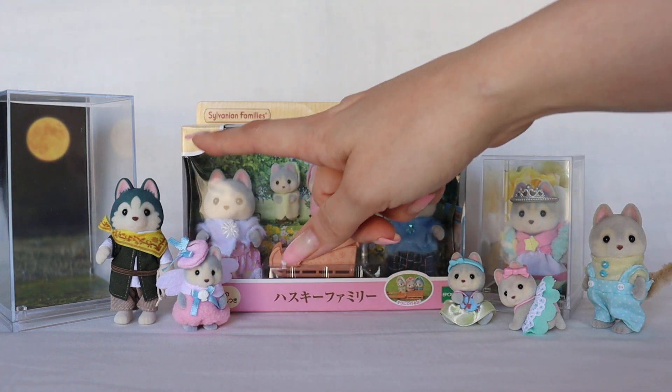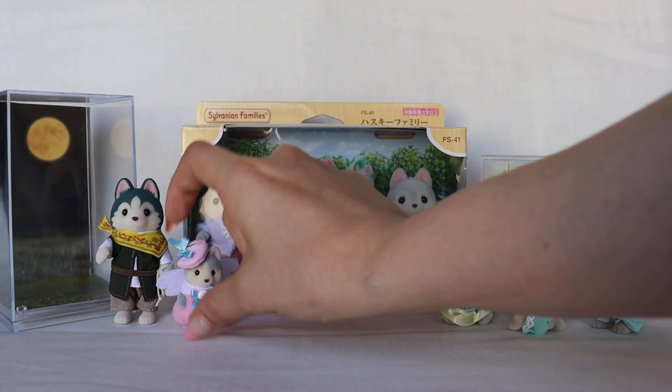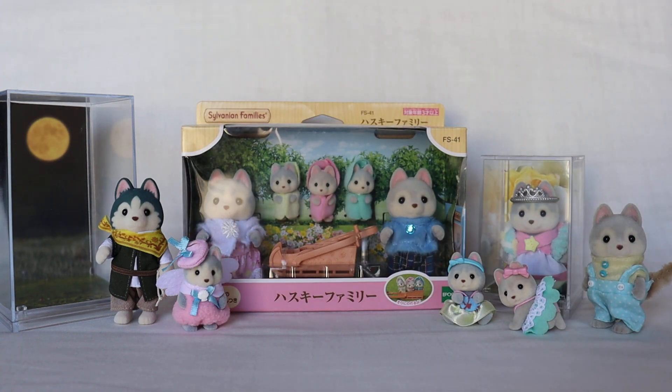Next we have Lene — she is the single toddler-size Husky. This outfit she's wearing came from the Yumero Aqua Parade Lottery a few years ago, as part of a set. There was a little bear — both had angel wings — very unique.